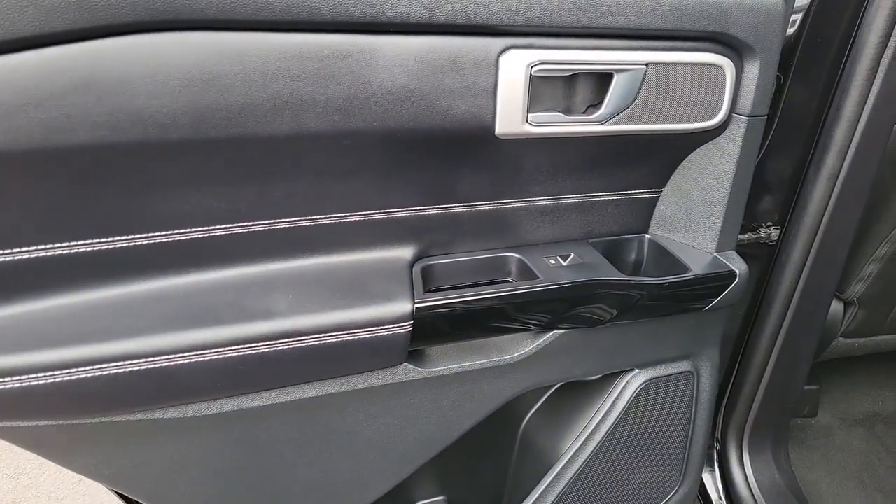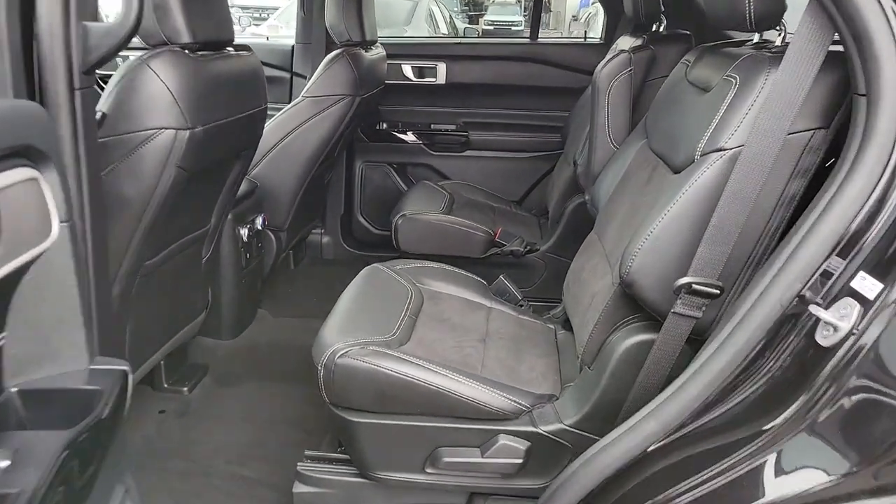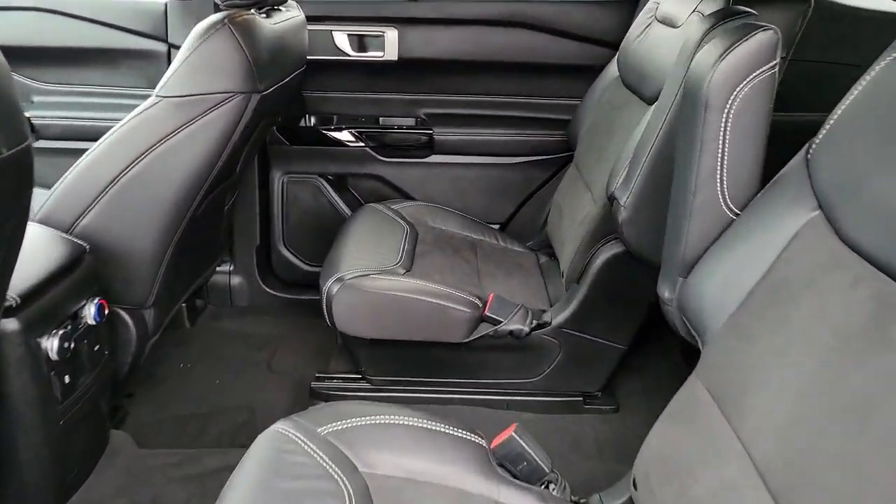Count on Explorer to make your adventures all they can be. Come in for a fun and easy test drive. Our team will make it the best part of your day.